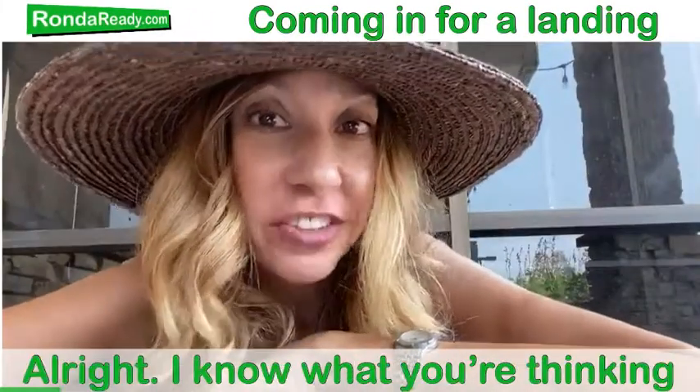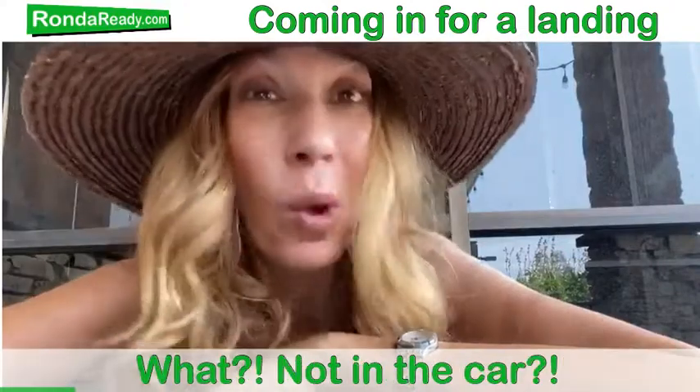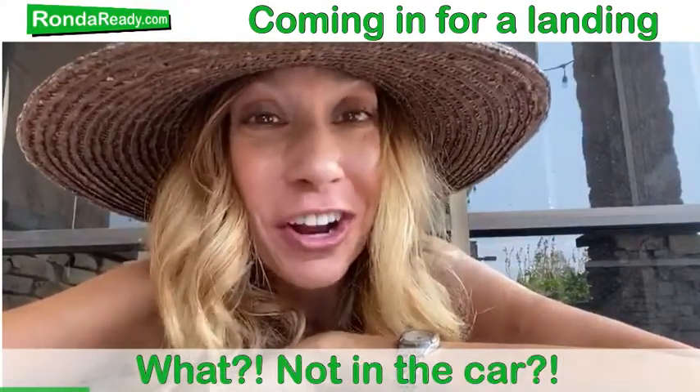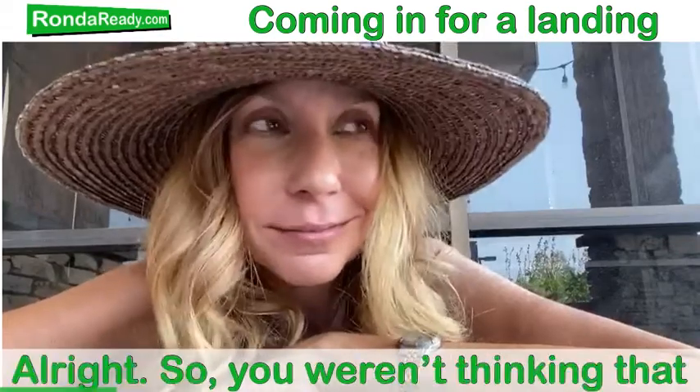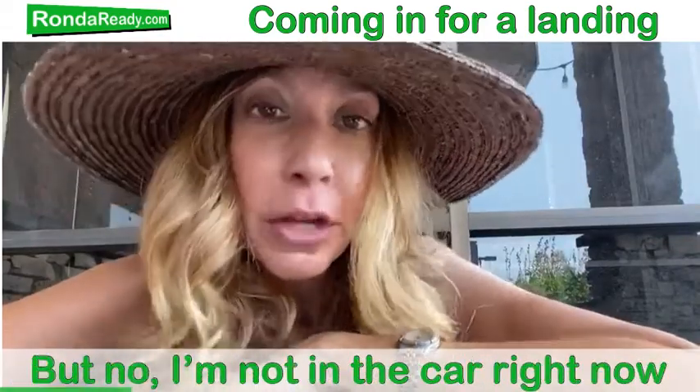Hi there, Rhonda here. Alright, so I know what you're thinking — what, I'm not in the car? Are you crazy? I know, you aren't thinking that. But no, I'm not in the car right now.